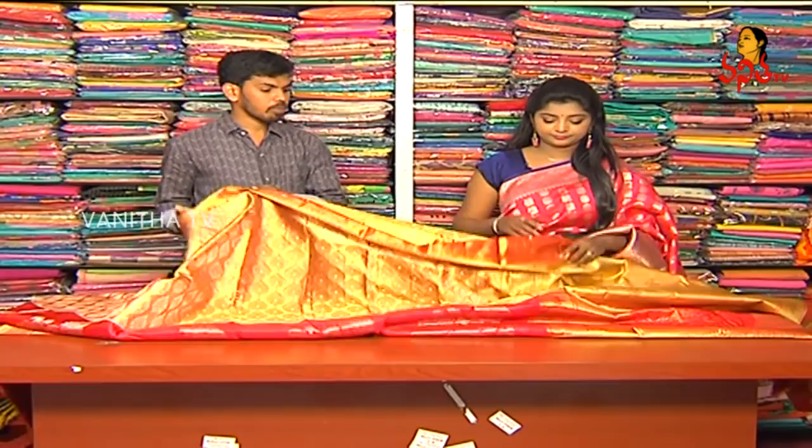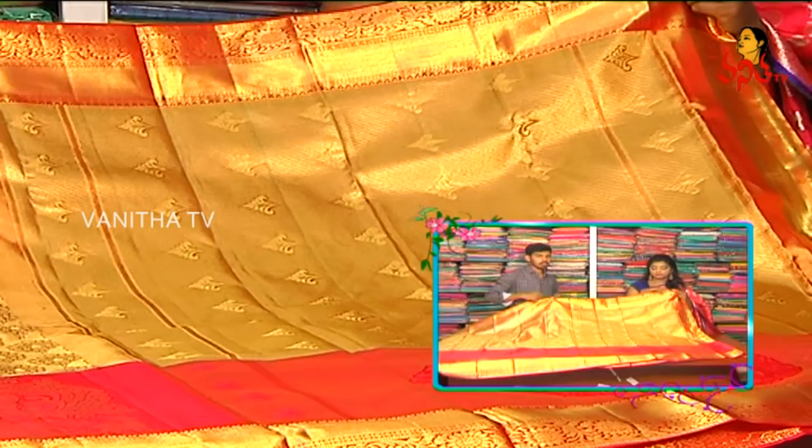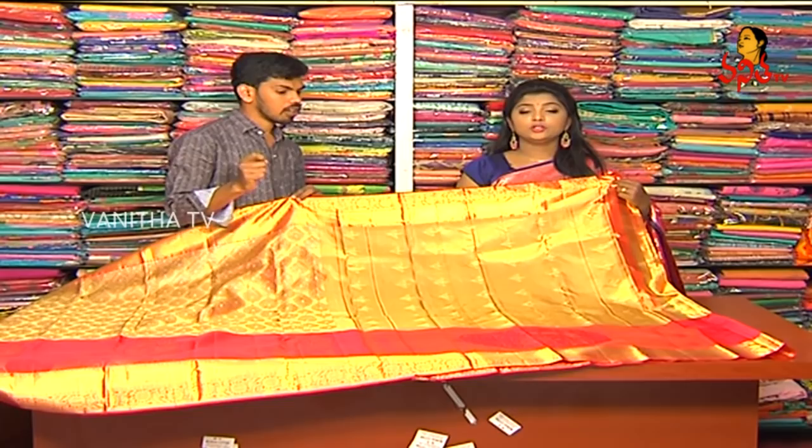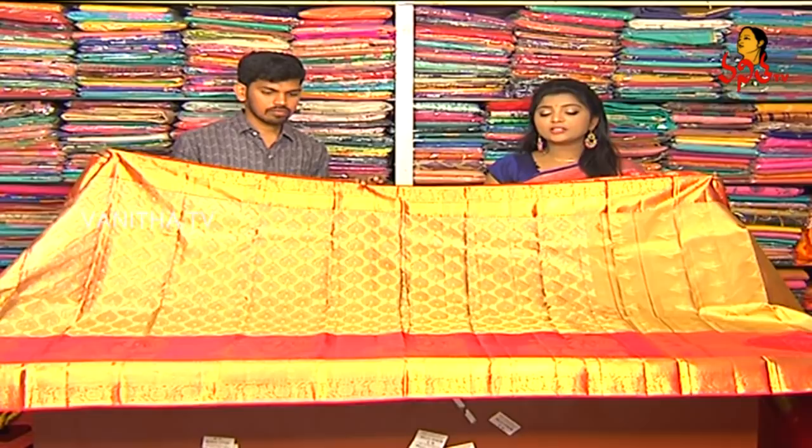We will use one and a half meters of the border. We will use a complete gold color, a middle drop, and a flower drop. We will use a pick-up design with a pink color combination. We will also include the blouse. How lightweight and beautiful is it?